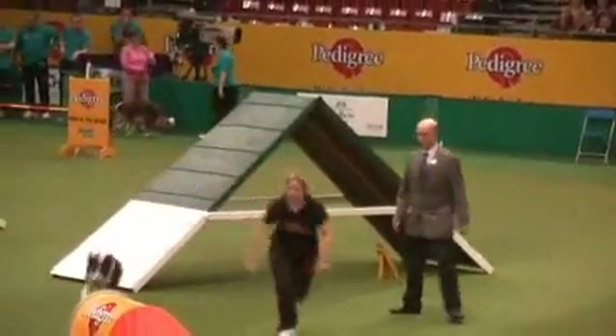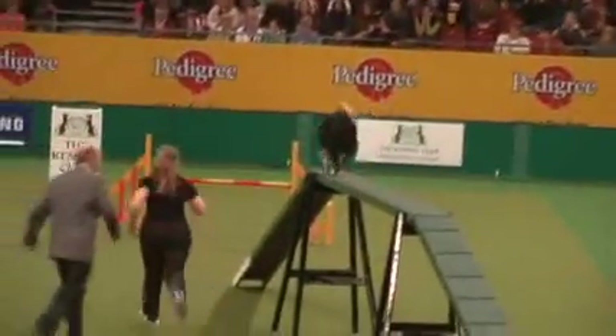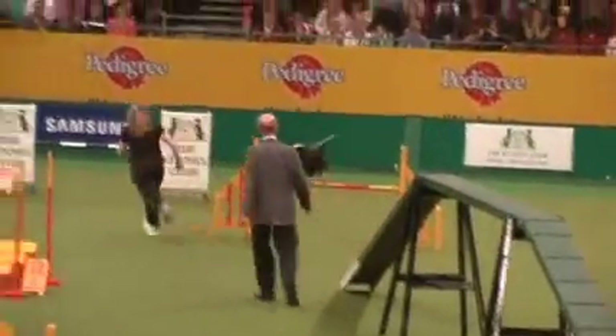Up over the A-frame, making sure she touches the white bits on the other side. This tricky little bit in the corner here, on to the dog walk. Going really well so far - big round of applause. They're coming to the last two jumps. What a lovely run that one.